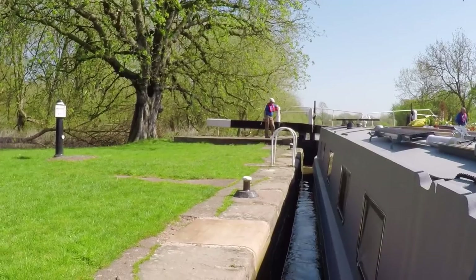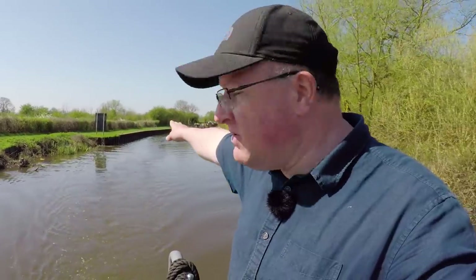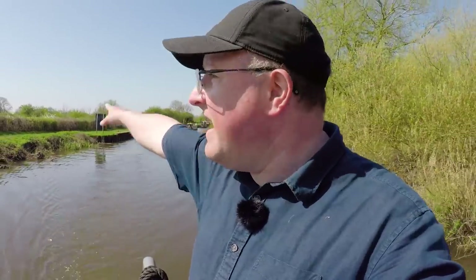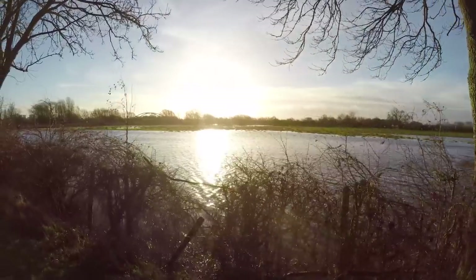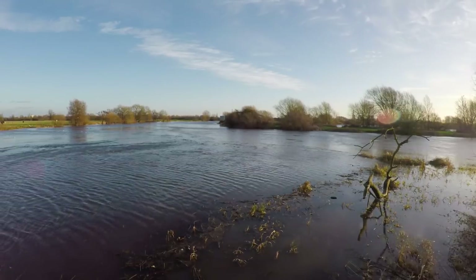I'm now at Derwent Mouth Lock. The sun's out and I haven't got one or two — I've got three volunteers here, which is fab. Then it's out onto the River Trent, which is a little bit lower than the last time I was here. The water was right up over the bank and spread all over the fields, but I'm pleased it's a lot lower, a lot calmer today, and the sun's out.